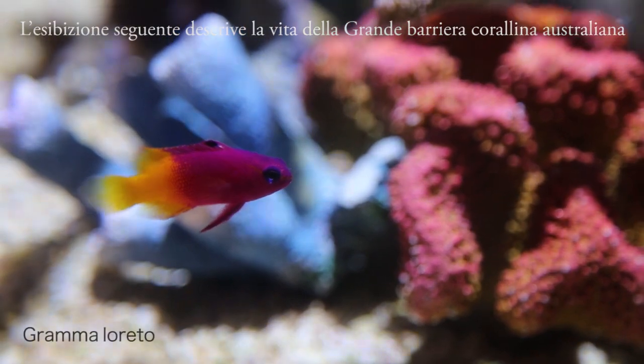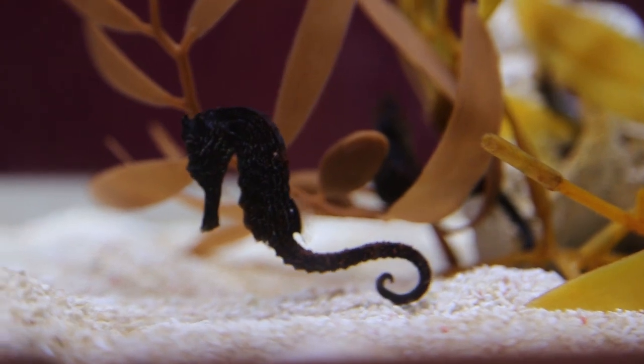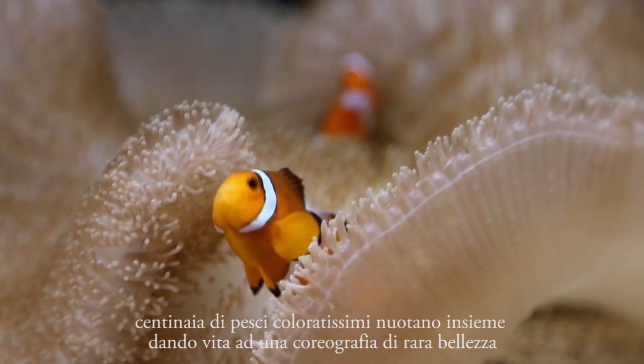The next exhibition features the Great Barrier Reef of Australia, which extends over 2,000 kilometers. Hundreds of colorful fish are swimming together, creating a unique and beautiful sea.